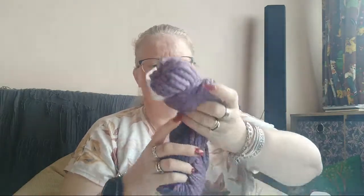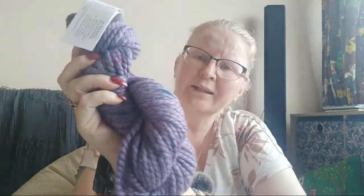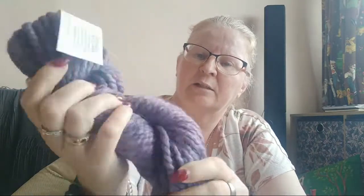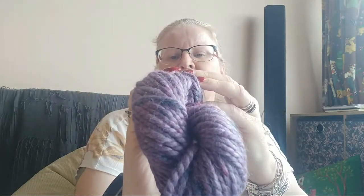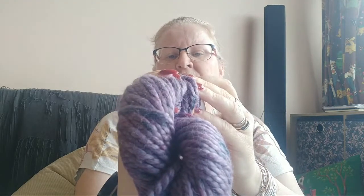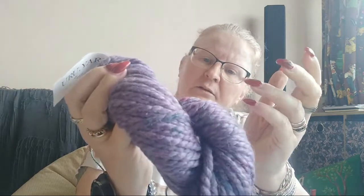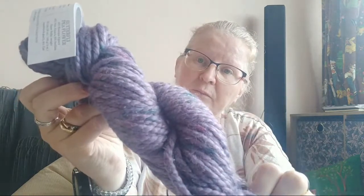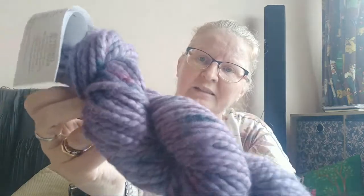Holy cow, wow — this is super chunky. It's super soft, oh my lord. Look at that — it's got speckles, teal speckles, and red speckles like my nails. And it's purple. This is called Butterfly Pea Flower. It's Huacaya alpaca, it's Suri alpaca, it's Stellina. And it's super bulky weight. It's gorgeous.